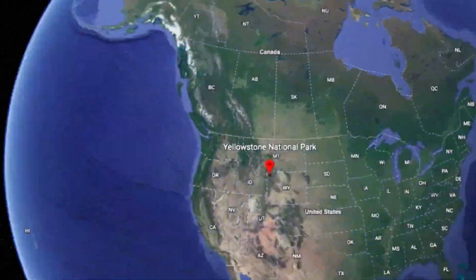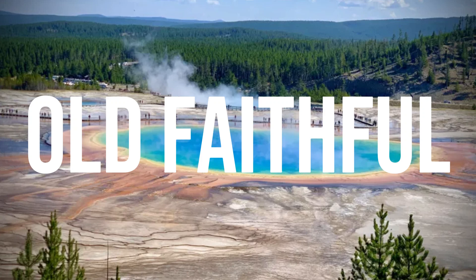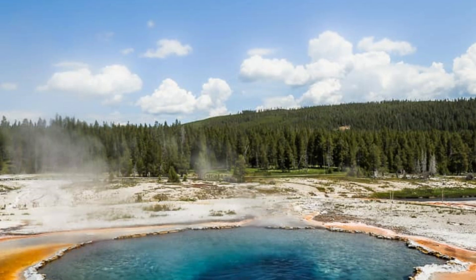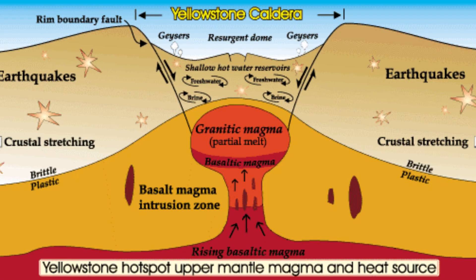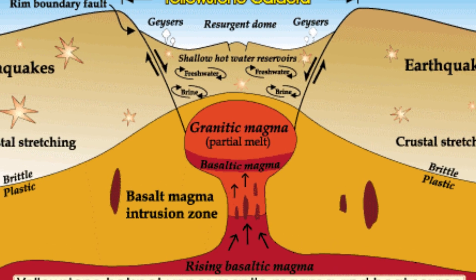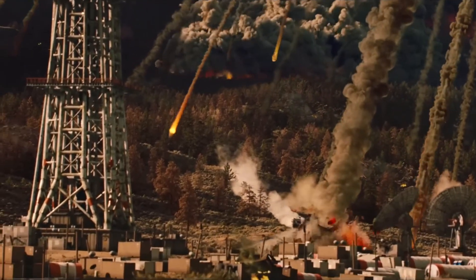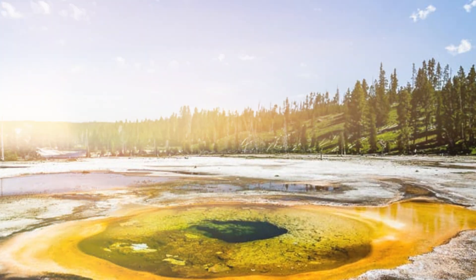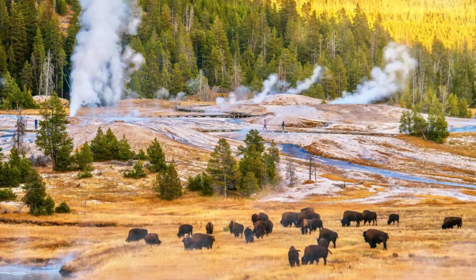A supervolcano. When most people think Yellowstone, they think of Old Faithful, that iconic geyser blasting steam like clockwork. It's a tourist favorite. But here's the kicker — Old Faithful isn't just a natural wonder. It's the visible tip of a volcanic beast so massive it makes Mount St. Helens look like a backyard campfire. And yet most of us treat Yellowstone like a casual vacation spot, snapping selfies, unaware of what's brewing beneath. Spoiler alert: it's not just hot water.